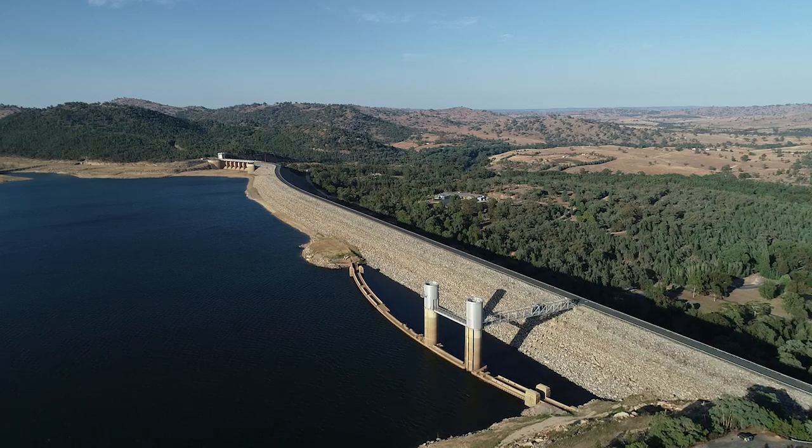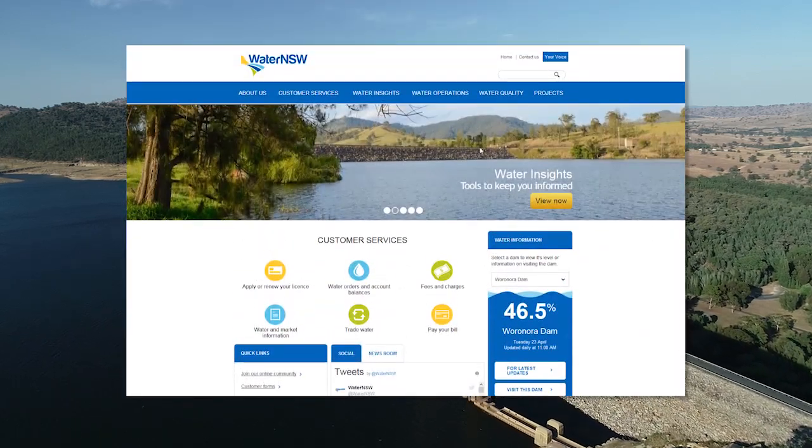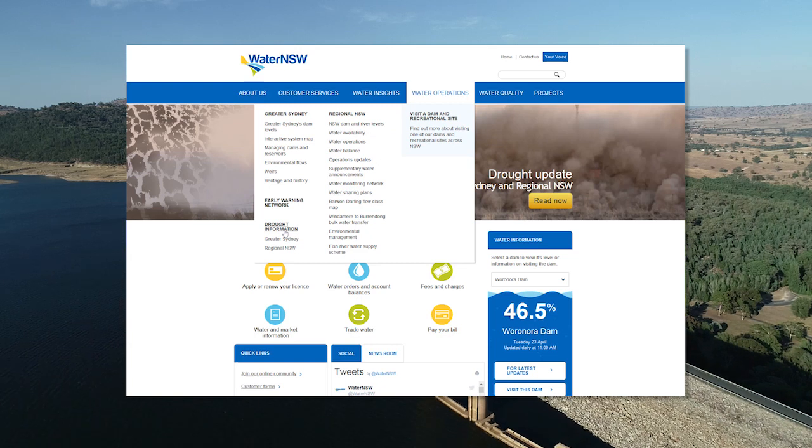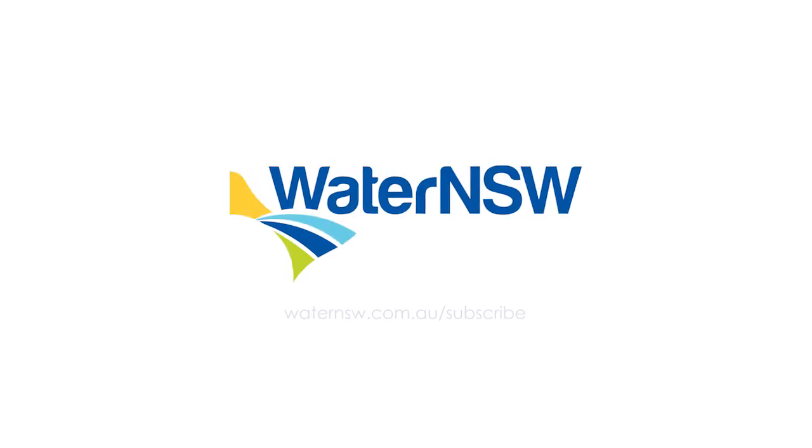Water NSW wants our customers to stay up to date with storage levels, system risks, and climate conditions across NSW during drought times. Just click on the drought information section of our site at waternswales.com.au. For added convenience, both our Greater Sydney and Regional NSW reports can also be emailed directly to you by signing up via waternswales.com.au/subscribe.